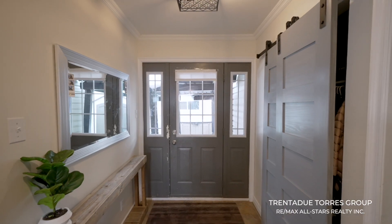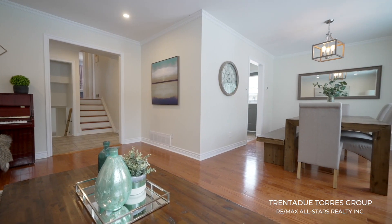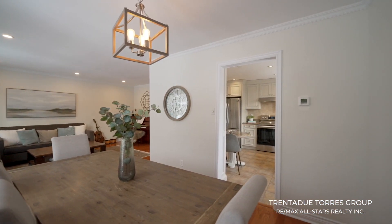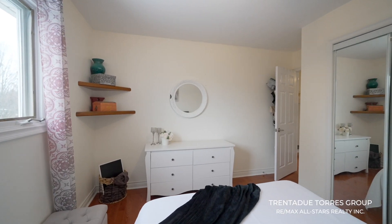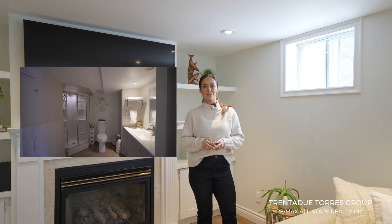As you walk through the home you will quickly recognize the abundance of space this home has to offer, perfect for large or growing families. Hardwood floors, pot lights, and smooth ceilings are carried throughout most of the home to add an elegant touch. As you step inside, you will notice the seamless transition from the entrance welcomes you into a captivating open concept living space.